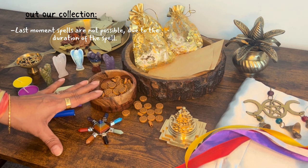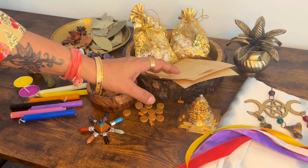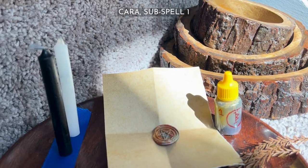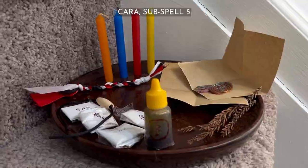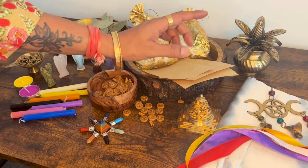Now we will move into a little bit more detail as to what each spell stands for. Kara or paper spells: keeps your wish on paper as the most important part of the magic being cast. It has five subspells to choose from that increase in quantity, days of the spell, and energy exchange from one to five.